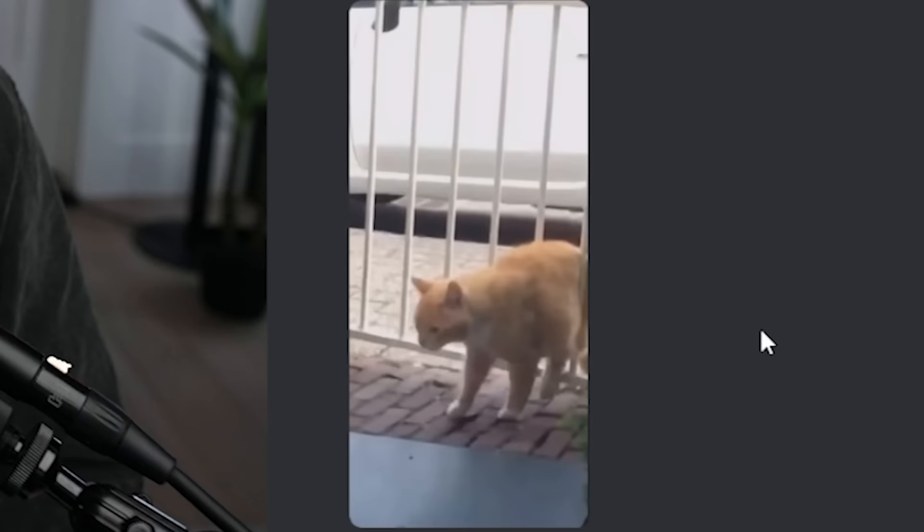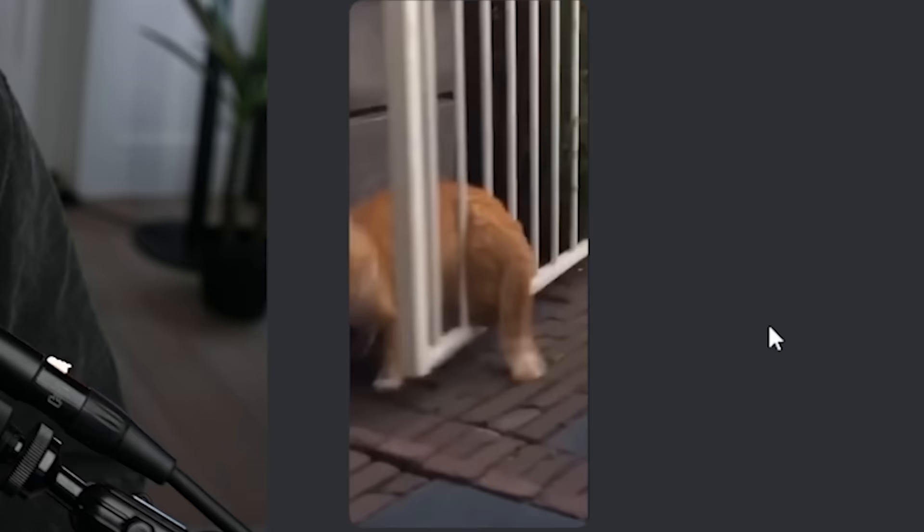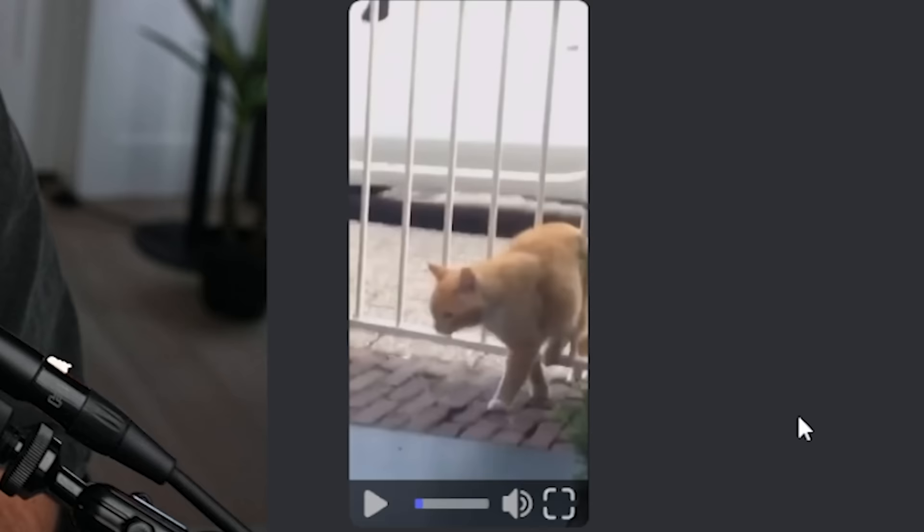Today if I laugh I'm gonna be shaving my mustache off, so let's just jump into the memes. Here we go, starting off with a cat - always good, always happy to start off with a cat. That one really almost sniped me right off the bat.